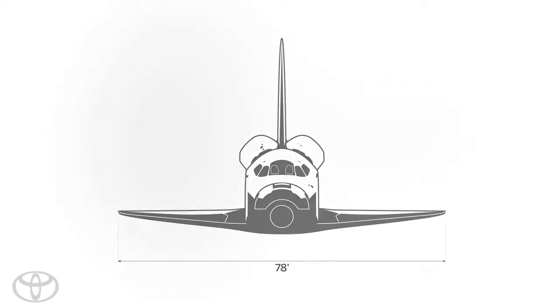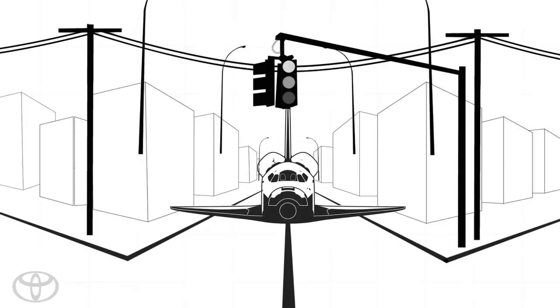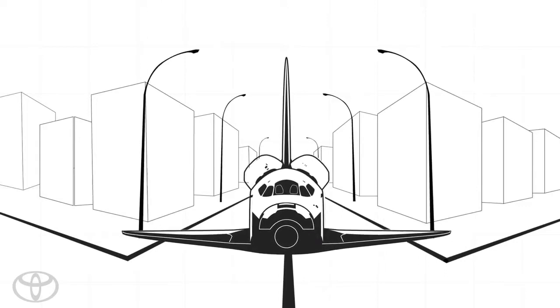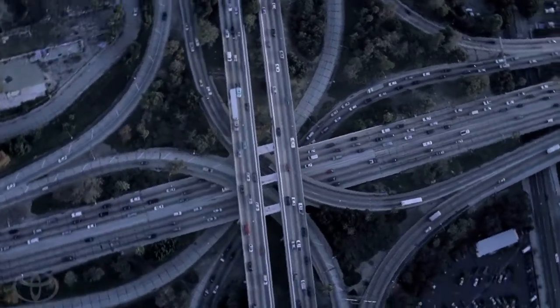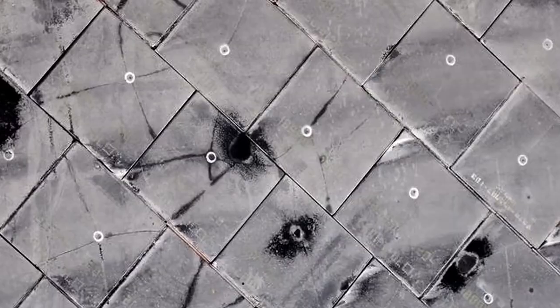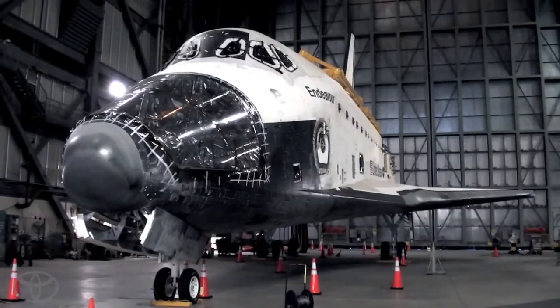For one, the orbiter is really big. The wingspan is 78 feet, and it's over 120 feet long. It's a tremendous engineering feat to clear a pathway through the city. We're moving utility wires. We're moving street lights. The stoplights have to be controlled and timed so that they don't have complete gridlock. The whole outer surface of the shuttle, the thermal protection system, is quite fragile. A fingernail can actually break one of the tiles. Physically, nothing touches it. The safety of the space shuttle is most important.